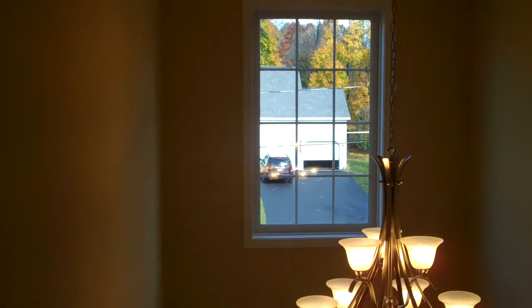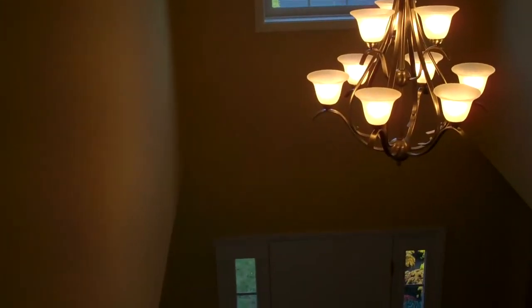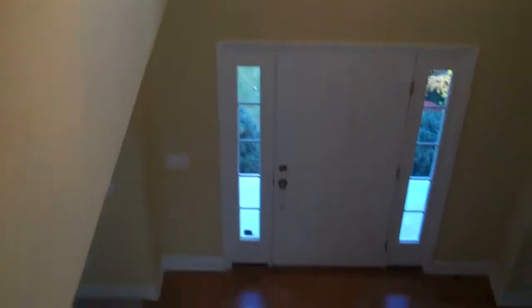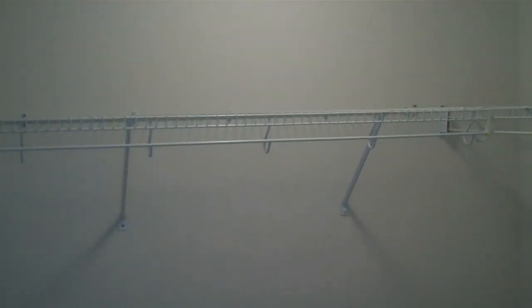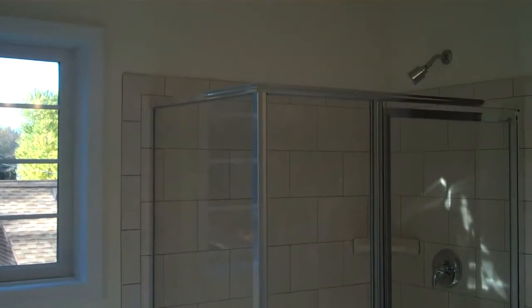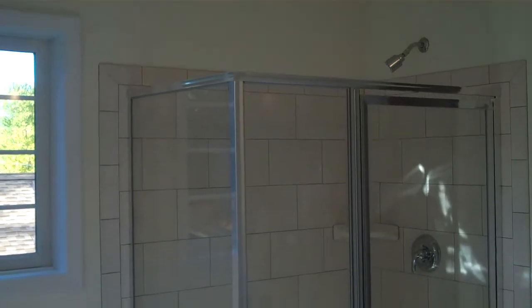This is a view from the second floor. The master bedroom has his and hers walk-in closets. The master bath features a soaking tub with tile surround as well as a four-foot tiled shower.